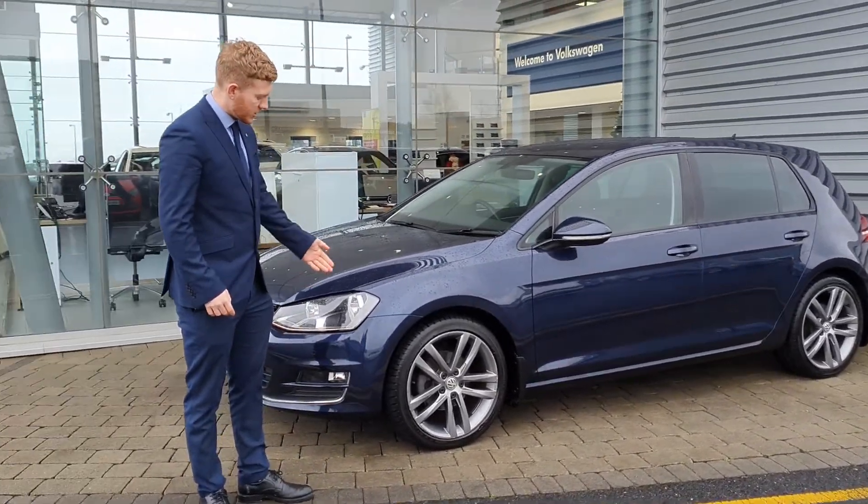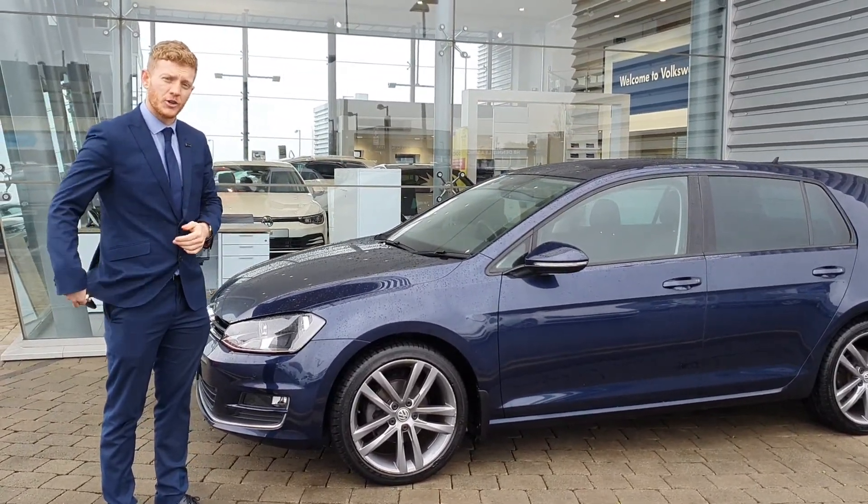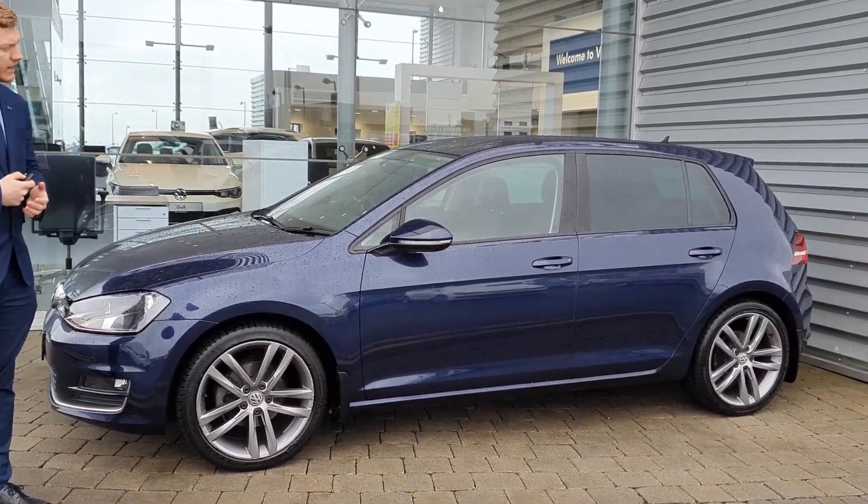This particular model also has front and rear parking sensors with a reverse camera. It also has exterior folding mirrors — if you look at the rear, you can see them.